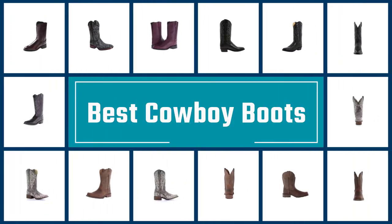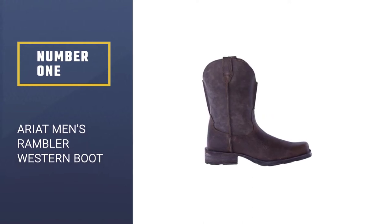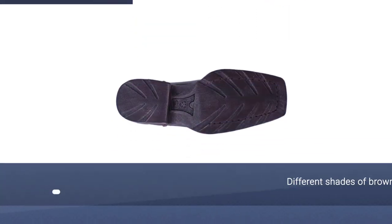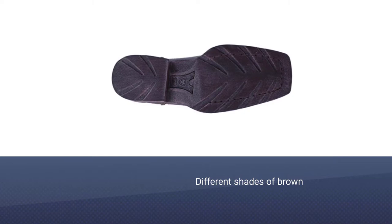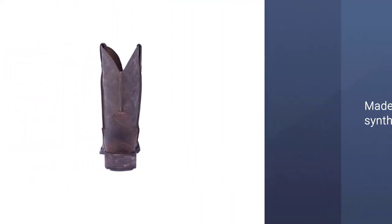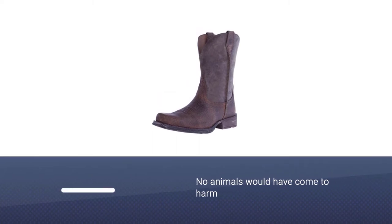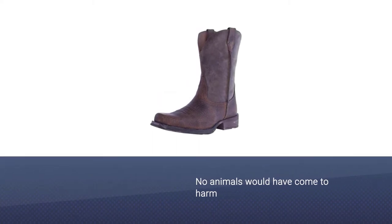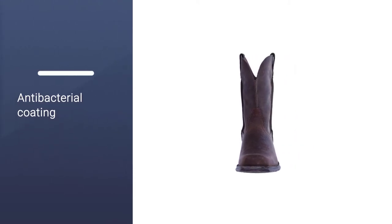If you are looking for the best cowboy boots, here is a collection you have got to see. Number one, most popular: Ariat Men's Rambler Western Boot. If you're looking for a pair of very natural cowboy boots, these are ideal. They are available in a range of different shades of brown with a worn look that adds to the style. A major bonus is that they are made from synthetic materials, so no animals were harmed. The footbed has an antibacterial coating and a dirt repellent outsole, so you don't have to worry about them getting dirty.